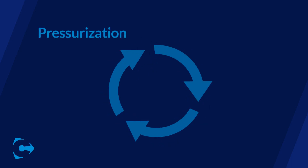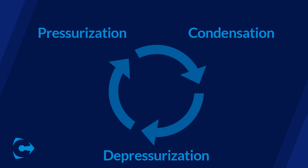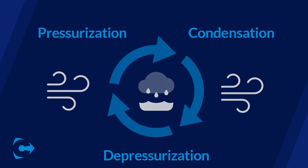This is accomplished through a cyclical process of high pressurization, condensation, and rapid depressurization, which results in repeated phase changes from a gaseous state to a saturated liquid and back again.